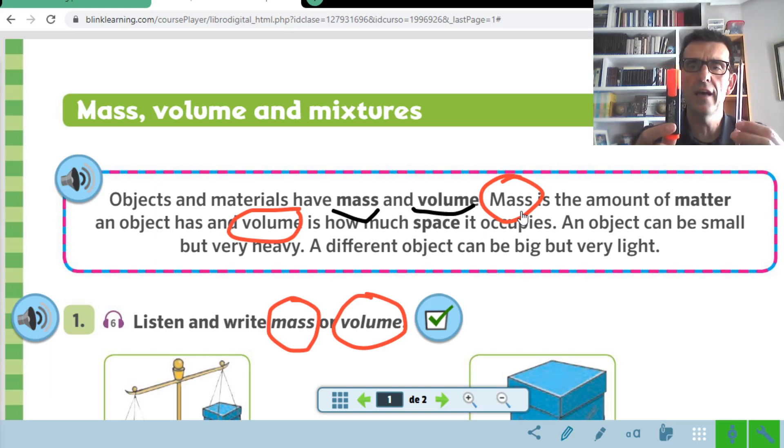Which one do you think has more volume — the felt tip or the red pen? It's the felt tip. The felt tip has more mass than the red pen. So please remember these two concepts because they are important: the mass is the amount of matter that something has, and the volume is how much space something occupies.